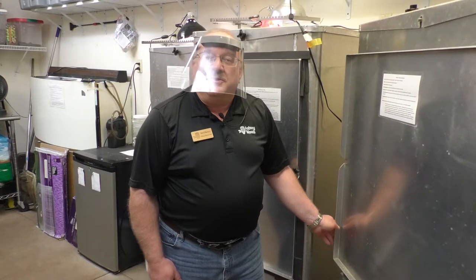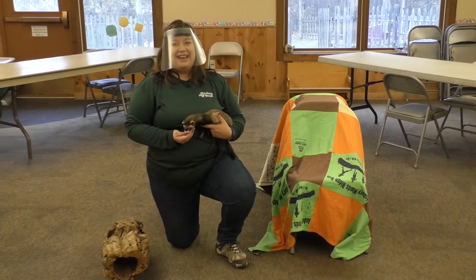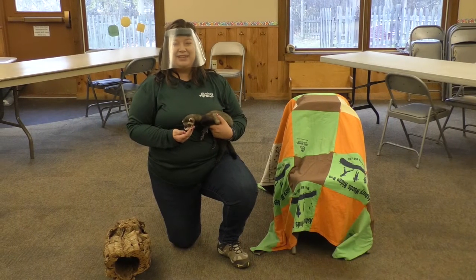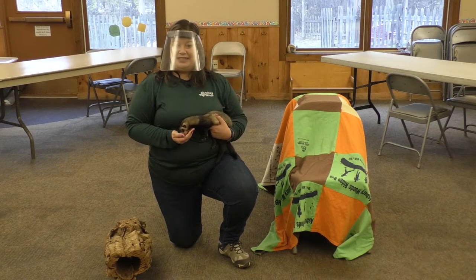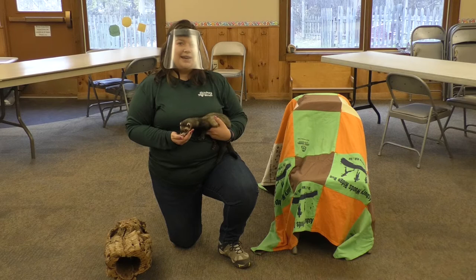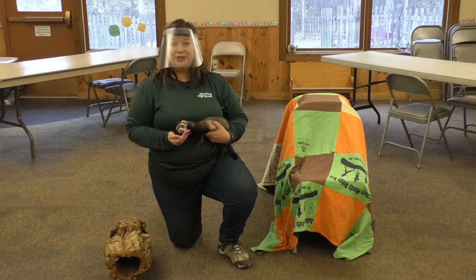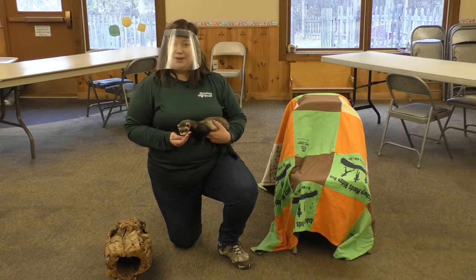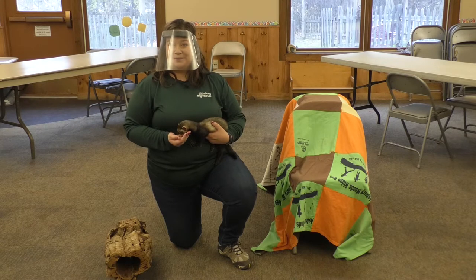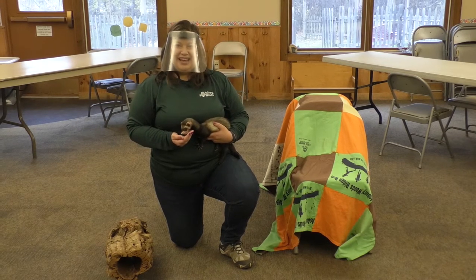Now that Finnegan's enclosure is reset, let's check in with him and Sarah to see what enrichment he's been up to. Finnegan and I have been having a great time doing his enrichment activities. For all of the animals that need enrichment time, we try to plan activities that would mimic what they do in the wild. Finnegan has been exploring tunnels and looking for treats, just like he would find mice or other small animals to eat in burrows. I'm going to pass Finnegan back off to Steve and go take care of some of the other animals.